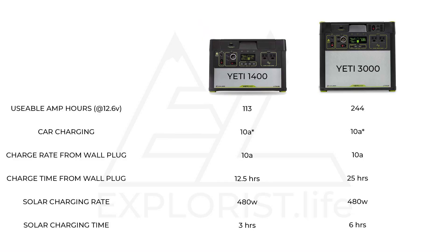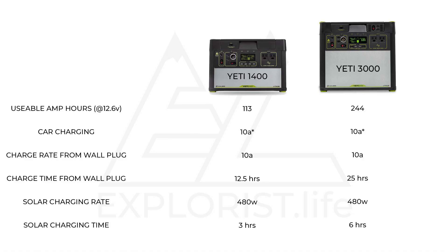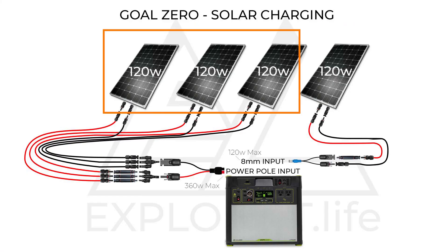Goal Zero Yeti 1400s and 3000s can charge at a max of a combined 480 watts of solar panels. Recently they released an MPPT solar controller add-on which makes the units charge even faster via solar. This comes pre-installed on the Yeti 3000s but must be purchased separately for the Yeti 1400. For the rest of this video, all figures regarding the Yeti 1400 will be based on the assumption that the MPPT controller will indeed be added. Both units can charge at a max of 480 watts, but the solar wiring is a little funky — they have to be wired as a 360-watt group and a 120-watt group.